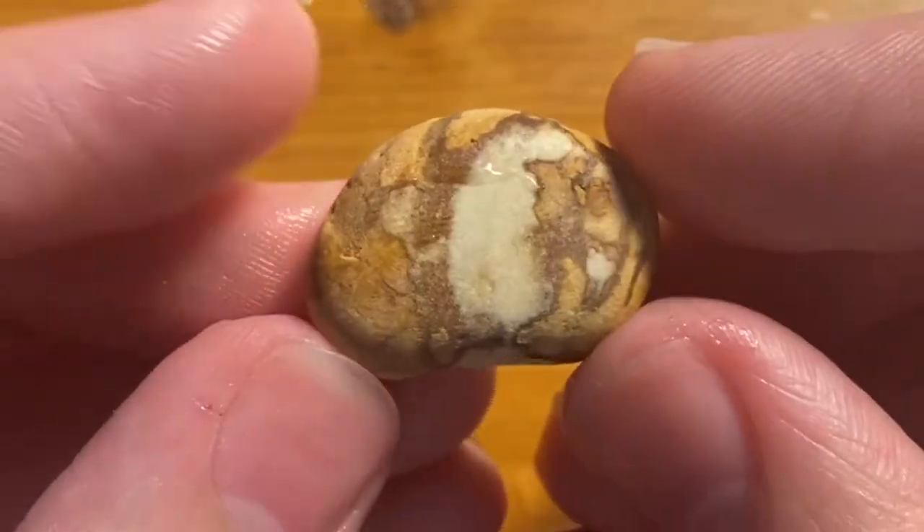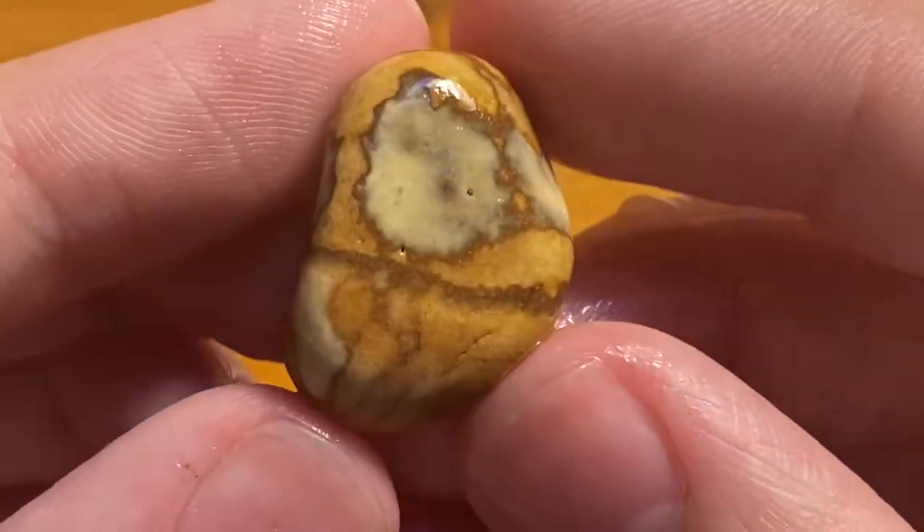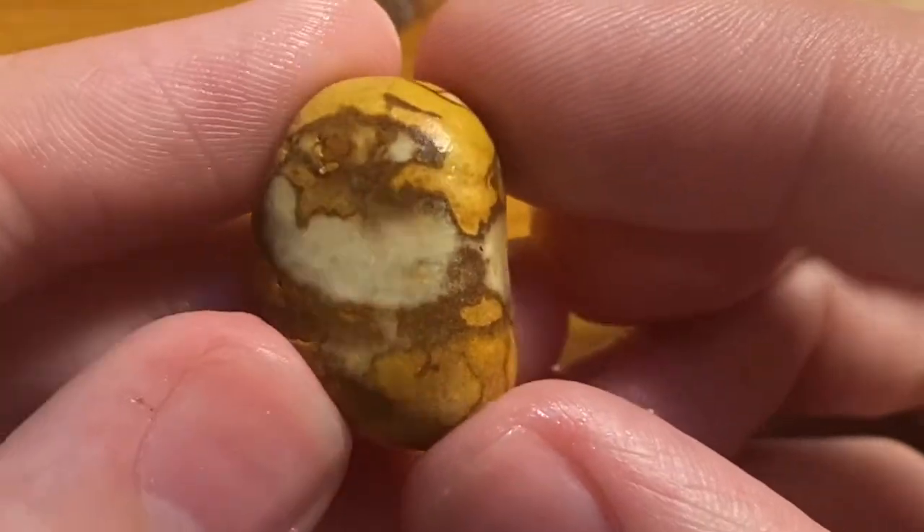Here is a really cool piece of sandstone — it has a bunch of different colors, and this one is really pretty wet. I bet it would look really cool tumbled.